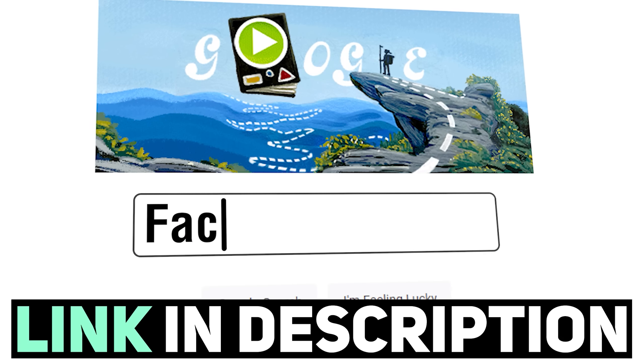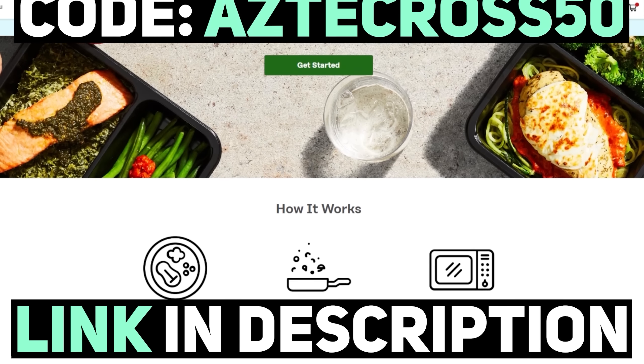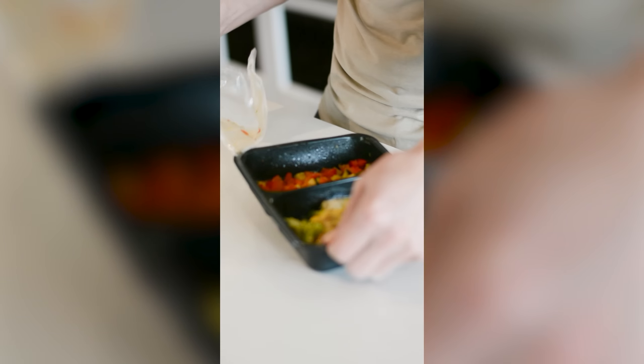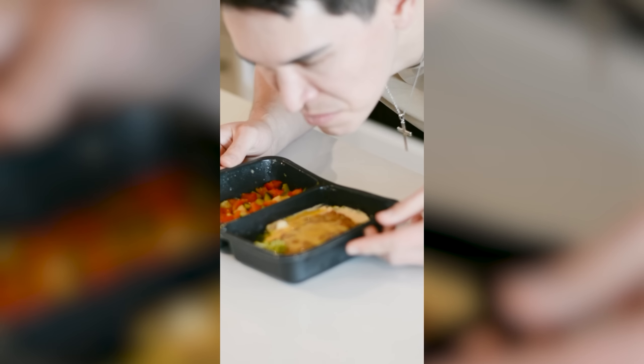If you're interested, guys, use our link down below to head on over to factor75.com. And upon using code ASSACROSS50, you will get 50% off on your first Factor box. I eat these meals literally every single week — they save so much on time, they taste fantastic, and they're extremely nutritious.